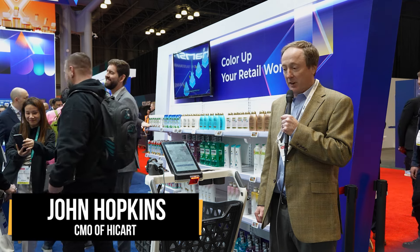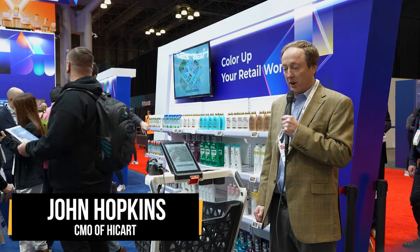Hi, I'm John Hopkins. I'm with HICAR Corporation. I run our marketing, and I want to introduce you to our smart cart technologies.